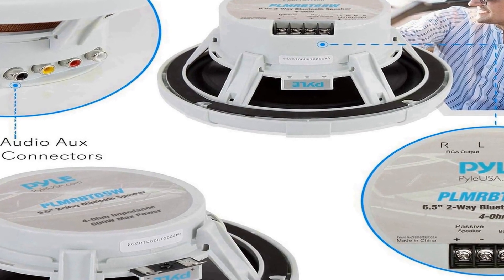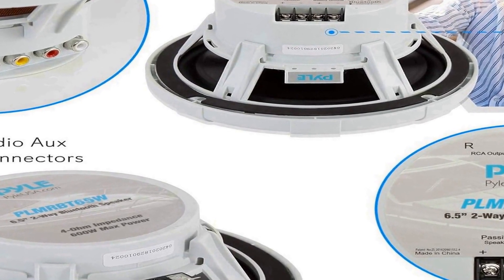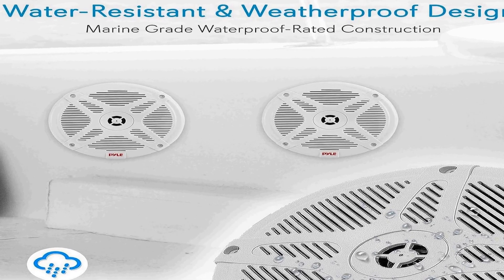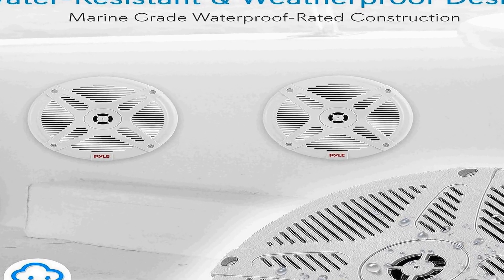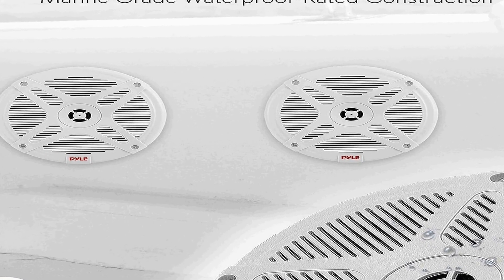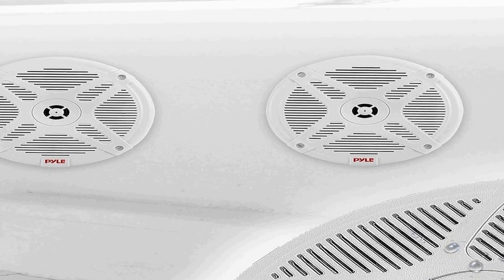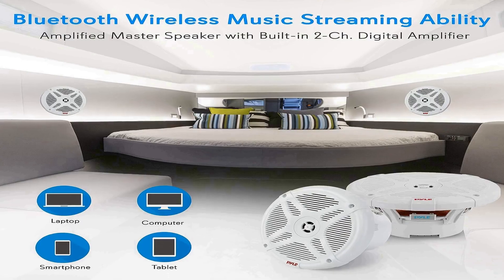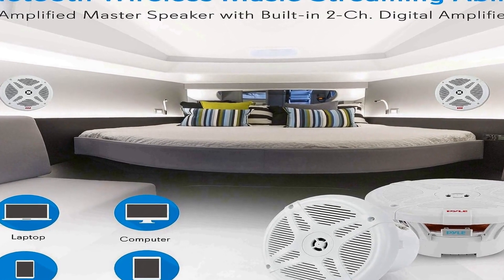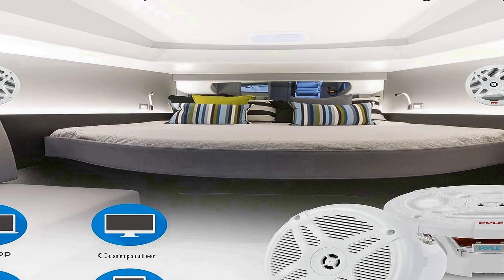Built to withstand the elements, these speakers are IPX4 waterproof and weather resistant, making them ideal for marine use as well as outdoor activities in various climates. This durability ensures the speakers can handle exposure to water and changing weather conditions without compromising performance. With a robust 600 watt power rating, the Pyle marine speakers offer a significant audio punch, producing clear, crisp sound with deep bass.